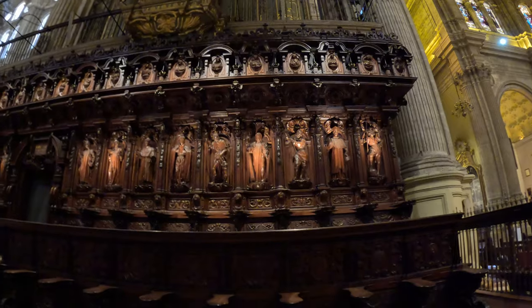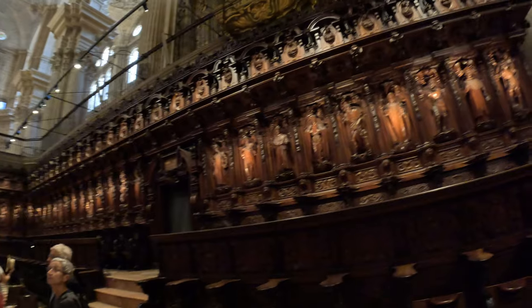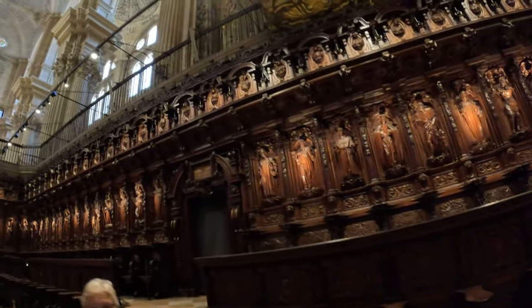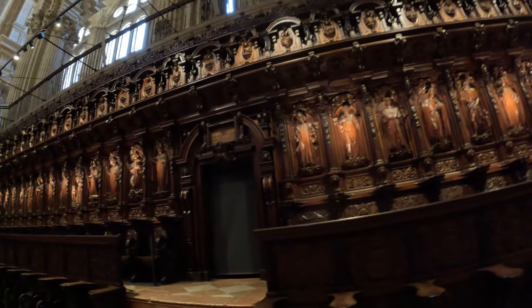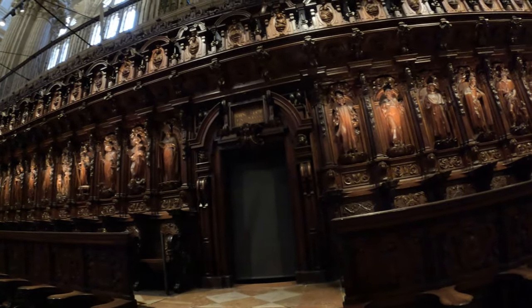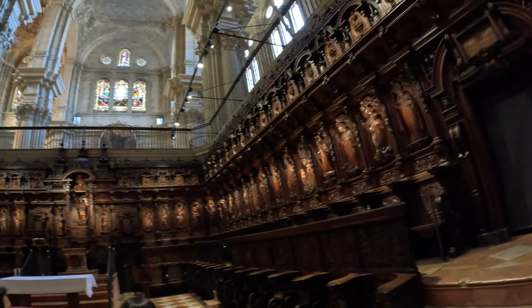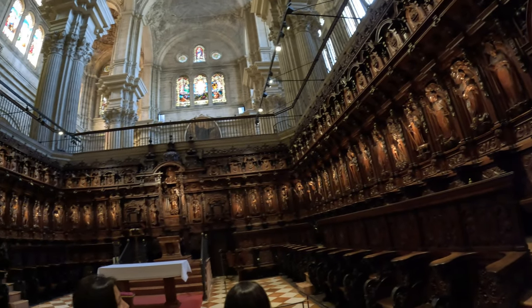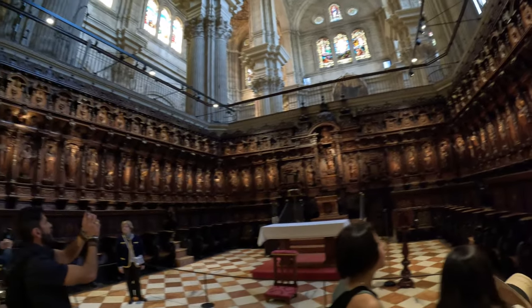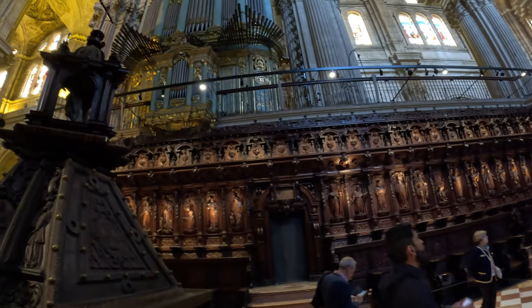There are four wooden carvings here. And then we look up to the organ pipes.